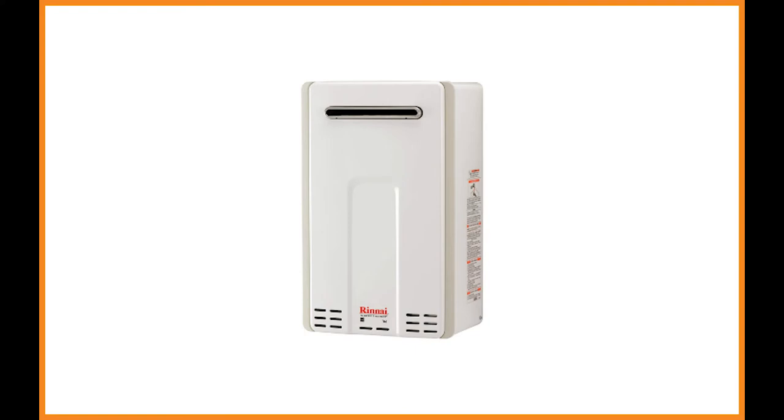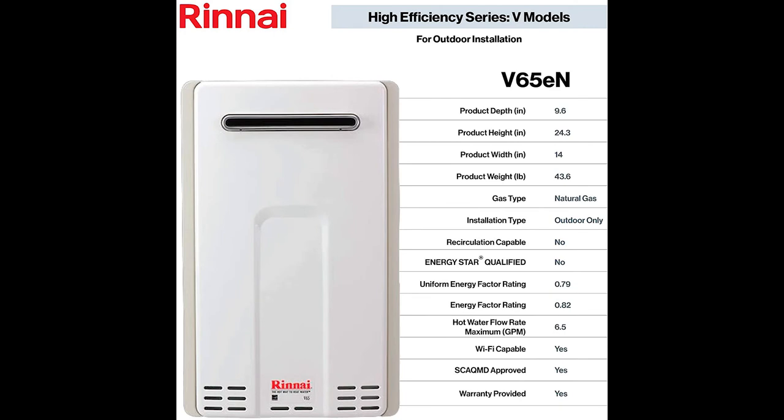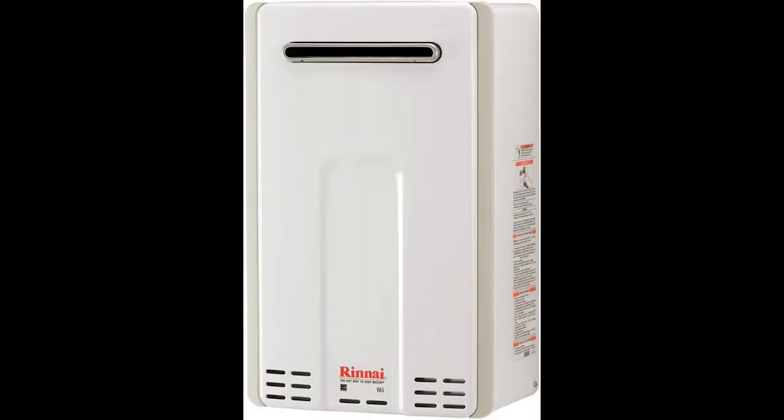Rhenai V65EN: From every angle, the Rhenai V65EN is an impressive gas-powered tankless water heater. It boasts a 20-year run time versus the standard 8-year life cycle of a tank-style water heater. If you live in a cabin or a mobile home in an area prone to sporadic inclement weather, you may want to consider this top-notch outdoor gas tankless water heater. Since the Rhenai V65EN is about the size of a standard suitcase, it will save you approximately 16 square feet of space. The small footprint and on-demand technology is designed to use 40% less energy than a traditional tank. This compact 50-pound unit measures 9.6 x 14 x 24.3 inches and can be installed indoors and outdoors. Proprietary ThermoCirc360 technology recirculates the hot water through the home's pipes, bringing hot water instantly to every faucet and appliance.